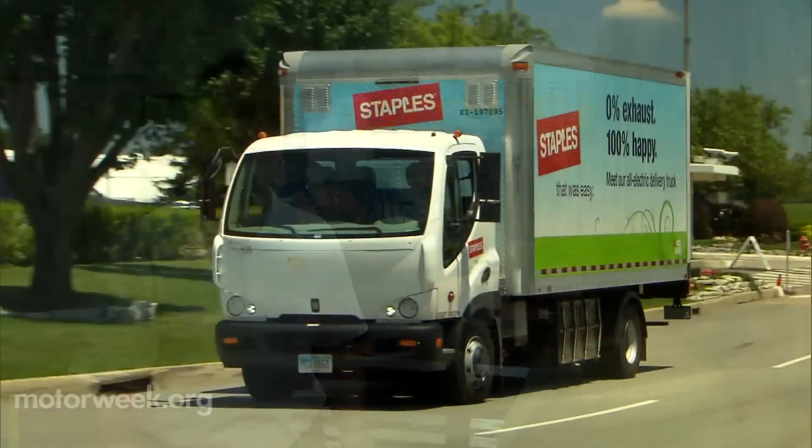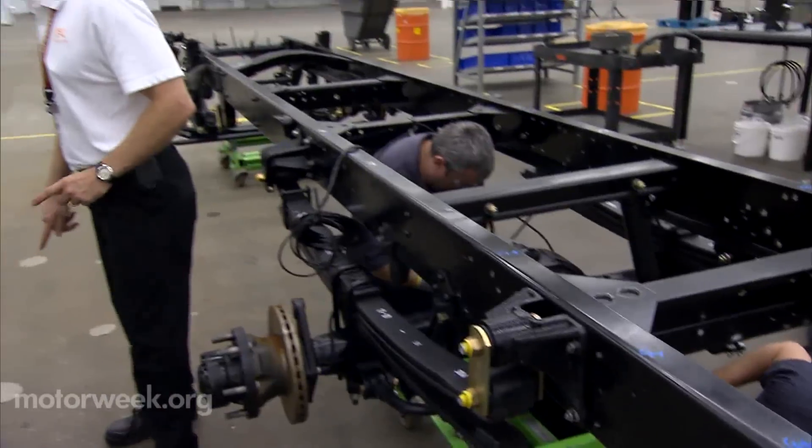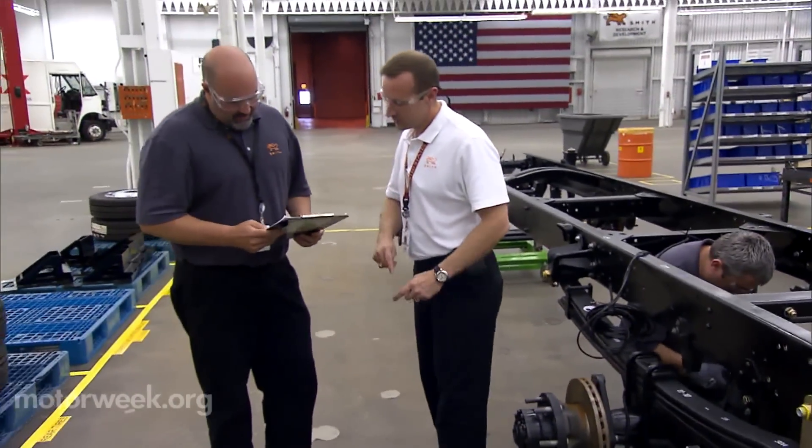We believe this is the future — there's no doubt. It makes economic sense. It makes environmental sense. It just is the right application for this.